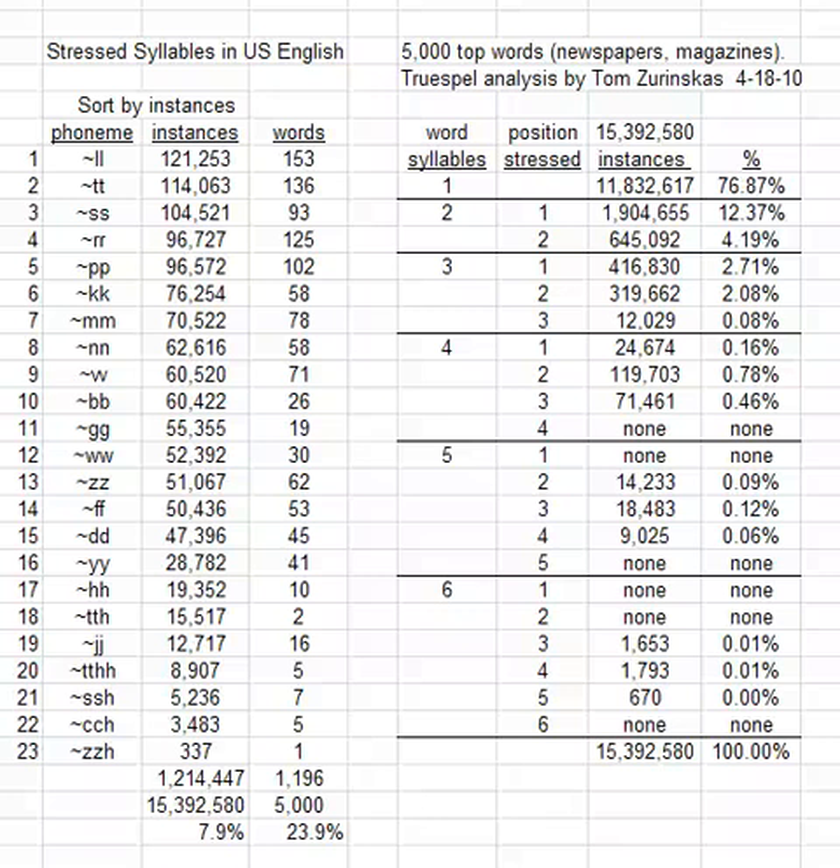Hello! Tom Zorinskis here again. I want to talk about stressed syllables in U.S. English. It's a True Spell phonetics analysis and we're again taking the 5,000 top words that you find in newspapers and magazines. Of these 5,000 words, we add up the instances.